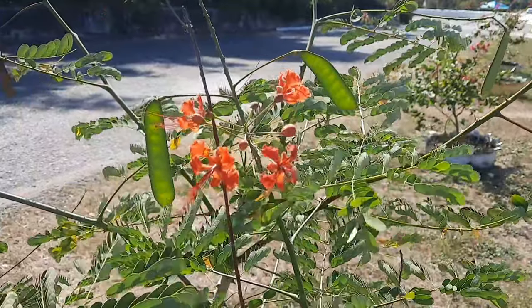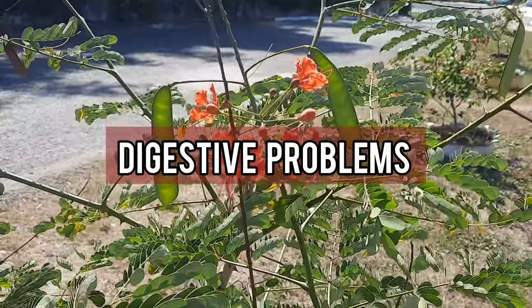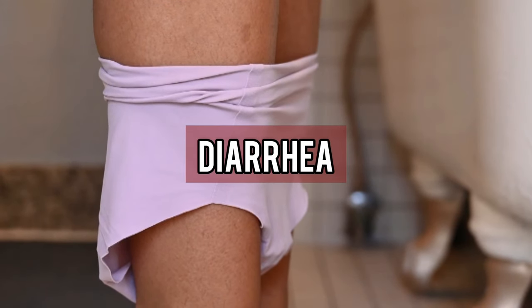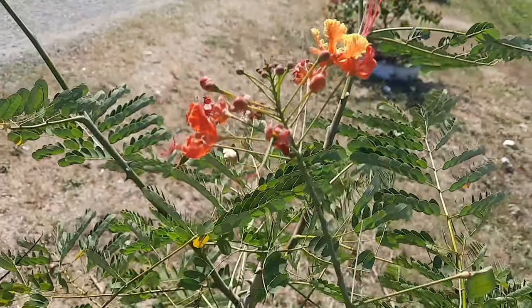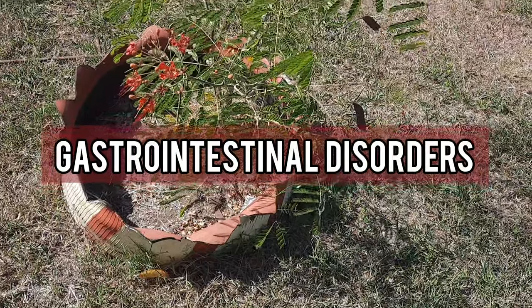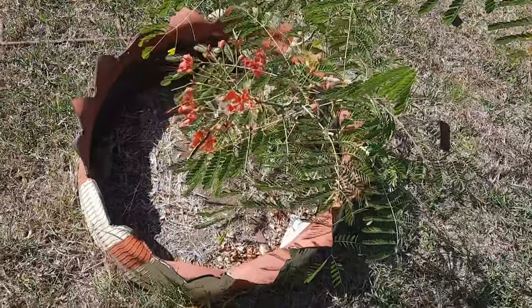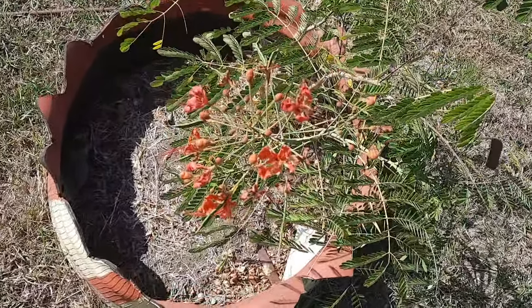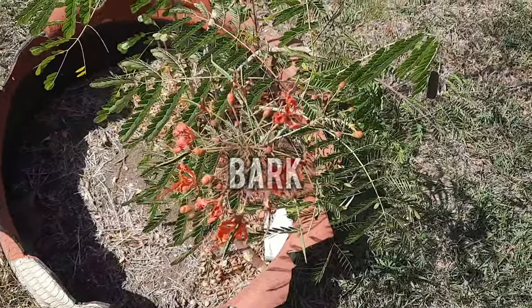In traditional medicine, red bird of paradise has been used to treat digestive problems such as diarrhea, dysentery, and stomach aches. The leaves and flowers of the plant are often boiled to make a tea or decoction that is consumed orally. Persons with severe gastrointestinal disorders including dysentery or severe diarrhea are also given the fruit of the plant to eat.